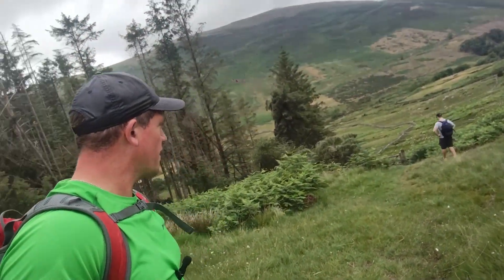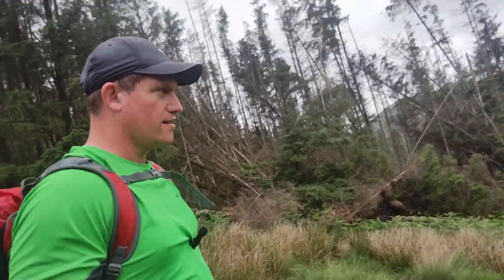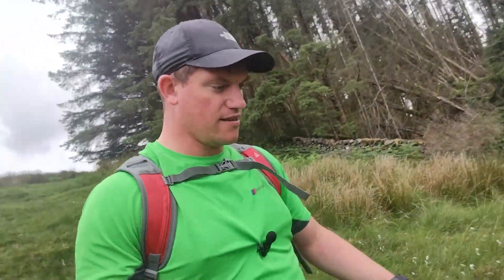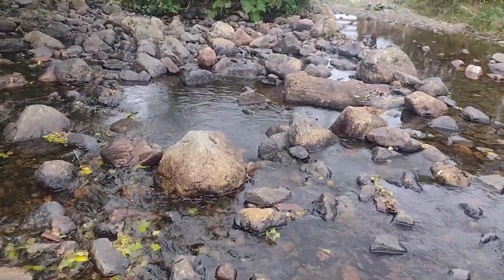We keep checking the OS maps to make sure we're on the right path. You can't really go wrong because there's only one path down here, but Harvey's got our location. We're going to a place called Bakerstead - down there. The river might be just down there. Let's go!